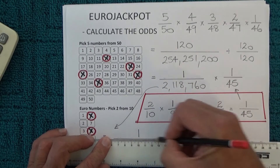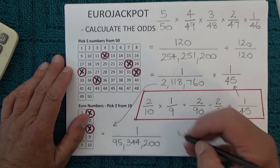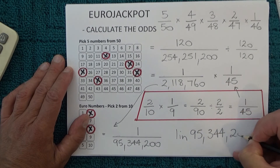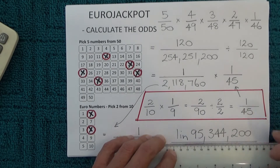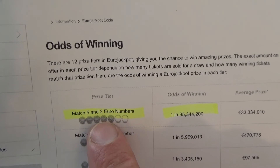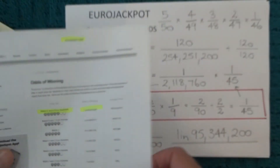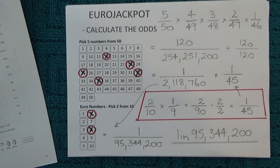Therefore the odds of winning first prize in EuroJackpot — getting five from 50 and two from ten — is one chance in 95,344,200, and that's obviously just for one coupon. To confirm that number is correct, I found the EuroJackpot odds page on eurojackpot.net, and it shows that matching five numbers and two euro numbers is indeed one chance in 95,344,200 — exactly the number I calculated.